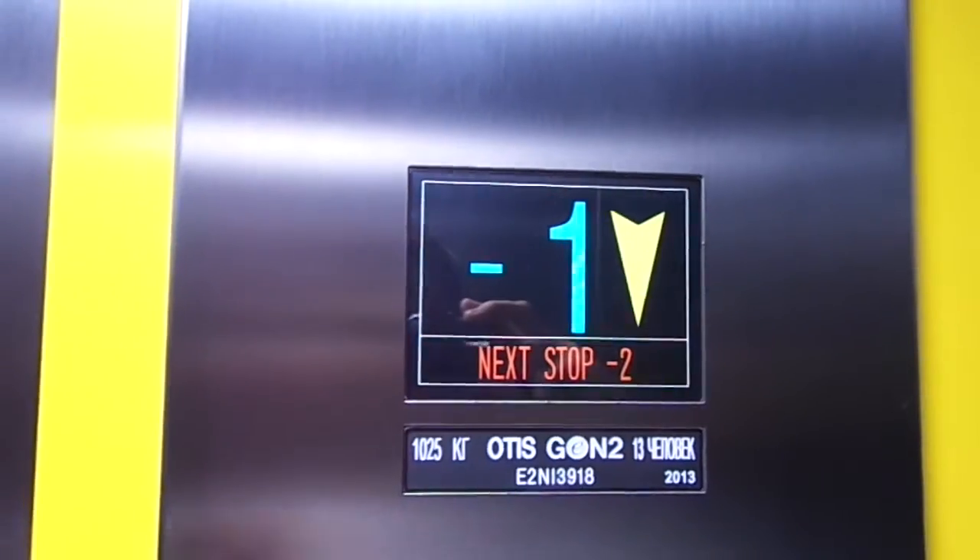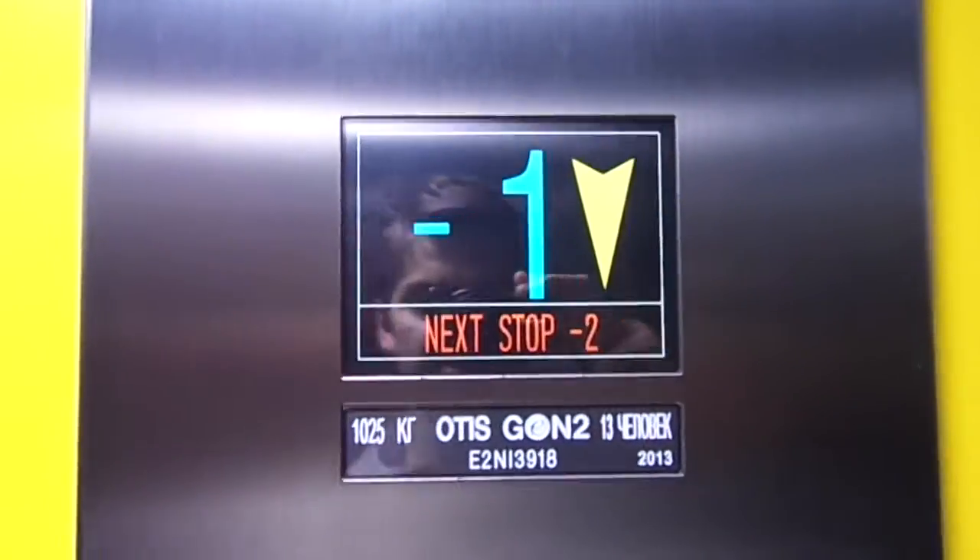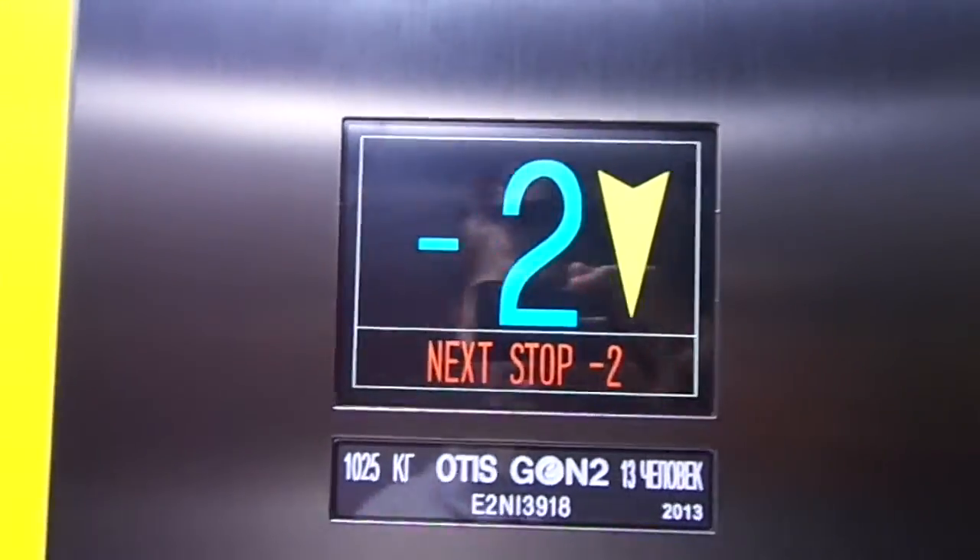The street elevators have side lights, but this platform elevator has a vandal-resistant design. For some reason, though, there is a regular Otis call button right here. Strange.